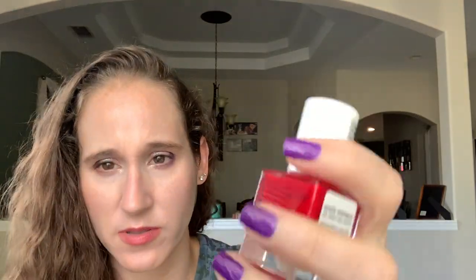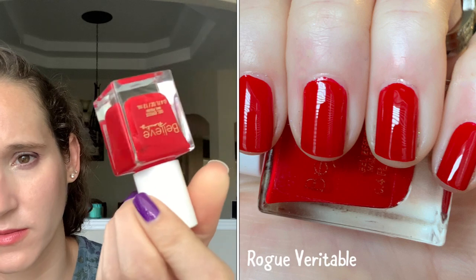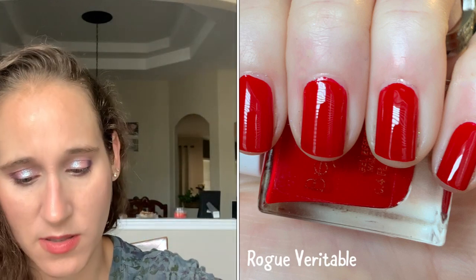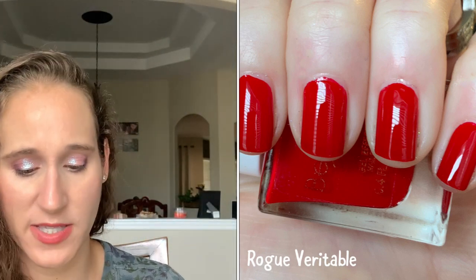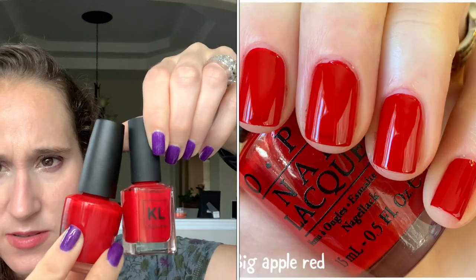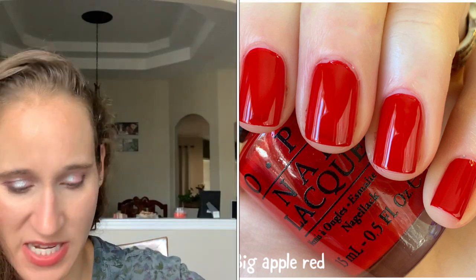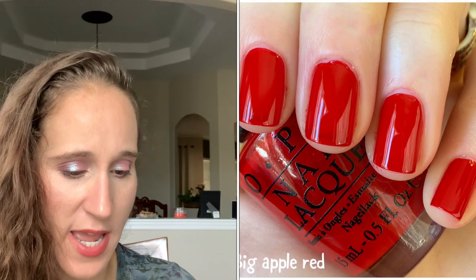Then we have Believe's Rogue Veritable — so pretty. And then one of my favorite reds, OPI Big Apple Red. This one and Ace are just my go-to red creams. I love these — I use them interchangeably. Anytime I need red undies, this is what I wear.